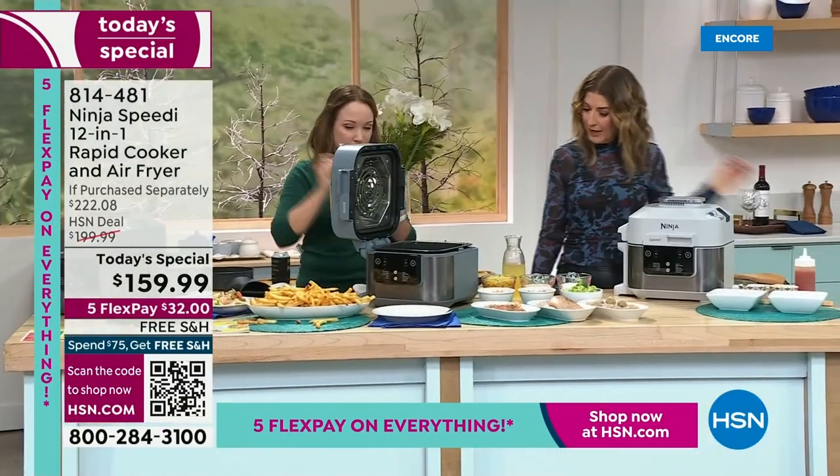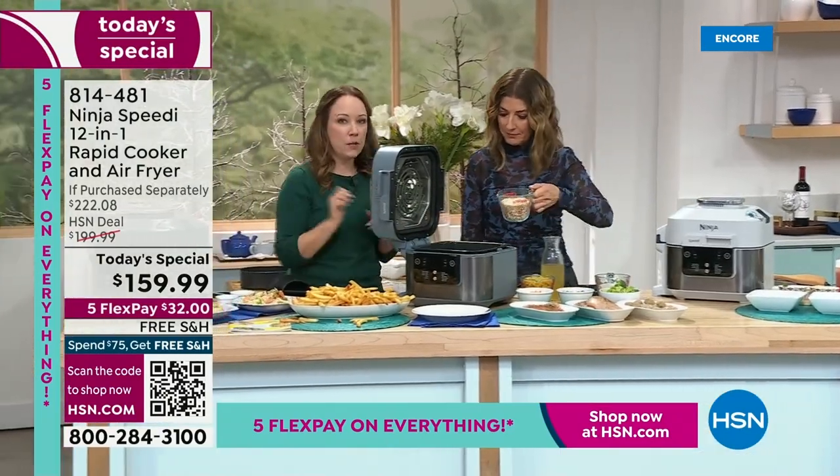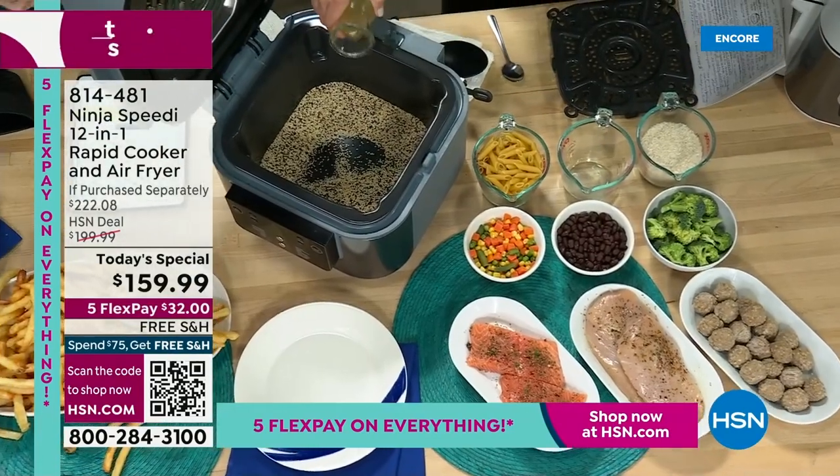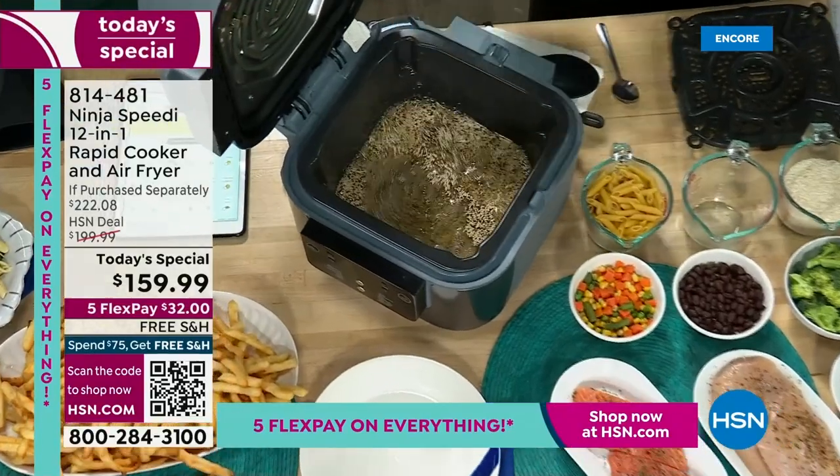You're just going to pour the quinoa in. And then this is some chicken broth — pour that chicken broth right on top, about two cups of chicken broth. Fantastic.